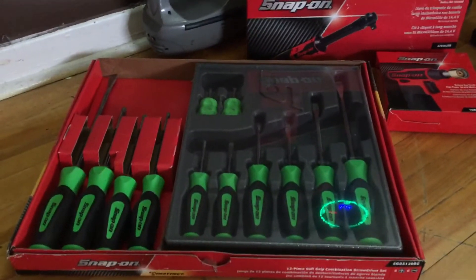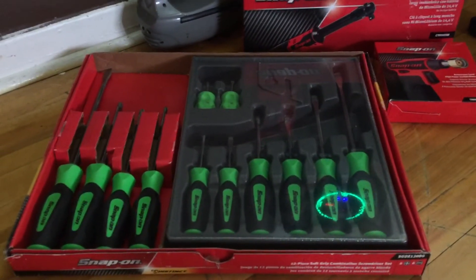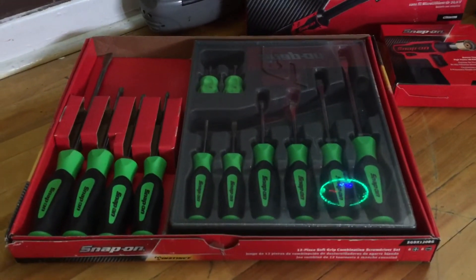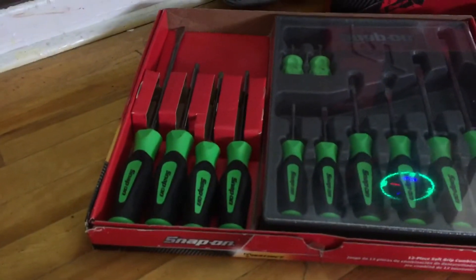Alright guys, this is my small tool haul from my Snap-on dealer, just dropping to me today. I need this for my work. I got the set of screwdrivers with the extra set on the side, and it comes with a free umbrella.